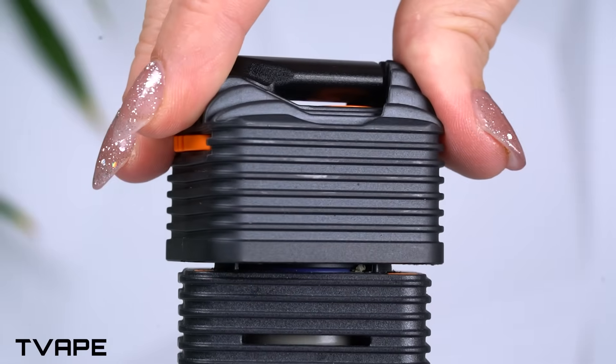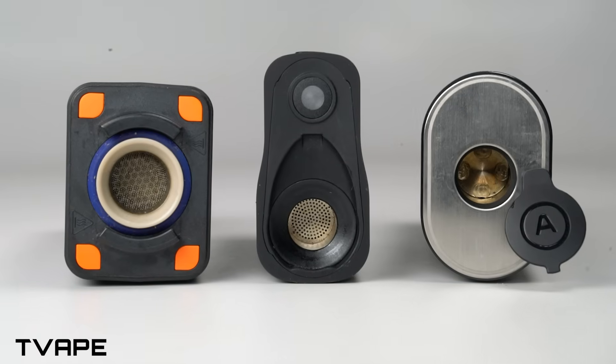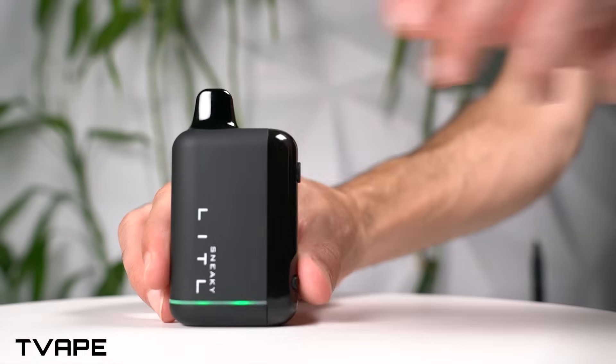At T-Vape, we spent over a decade using, testing, and engineering vaporizers. Trends come and go, but one question never changes: how do you get the most out of your sessions without overspending? In this video we're gonna break down the science that makes vaporizing inherently more efficient, and how to sift through the hundreds of vaporizers in order to find the most efficient one.